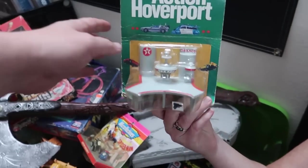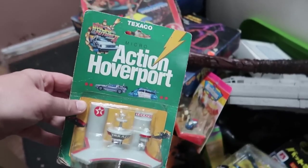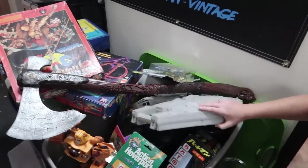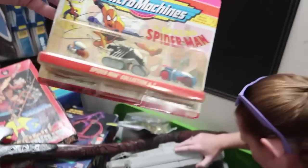Spider-Man Micro Machines — I had no idea this was even a thing. Wow, I really like this. Back to the Future — sweet, and in black. Christina's over here like, I found things. Look at this — I didn't even know this was a thing.